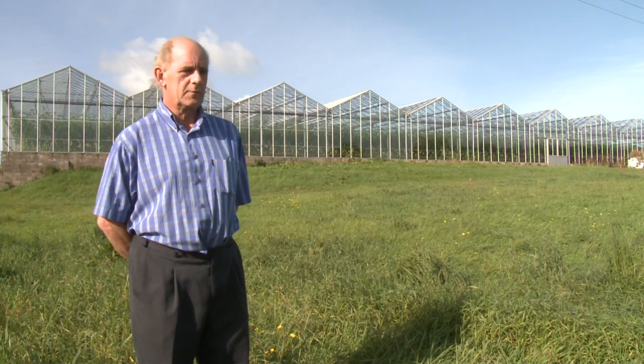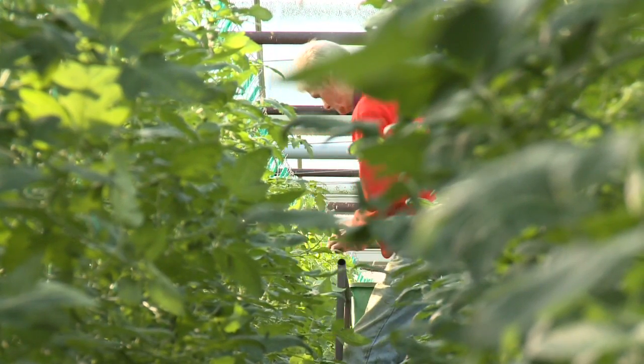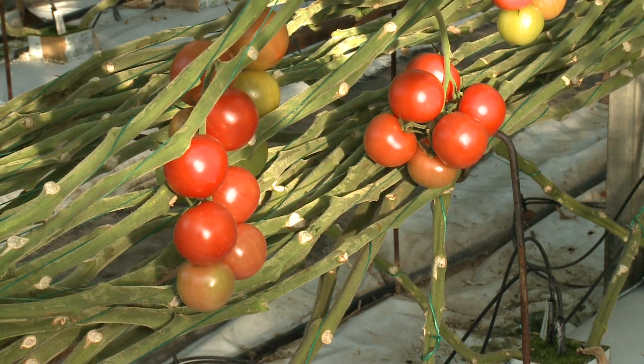When my grandfather was involved, we would have started growing soft fruit about 1910. We moved into tomato growing about 1953 and we have been on this site at Briar Newke for the last 20 years.